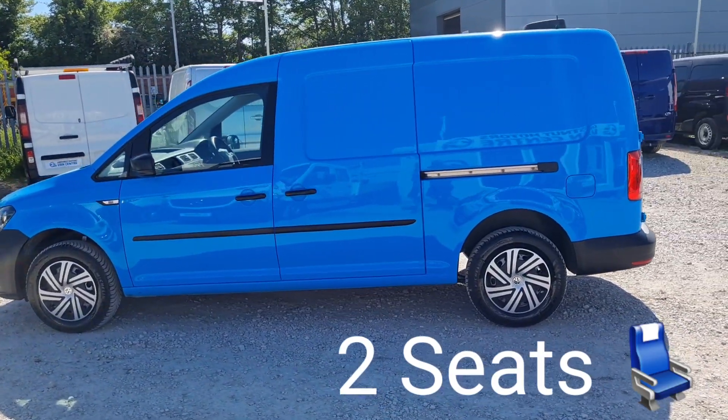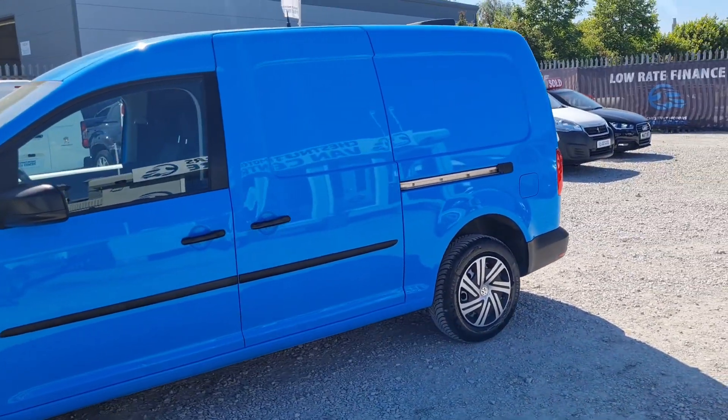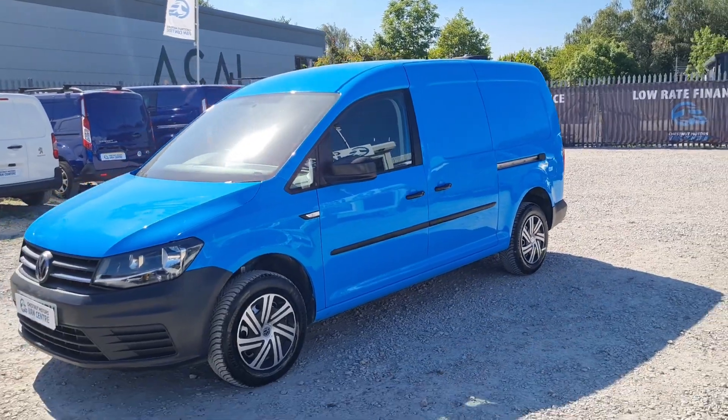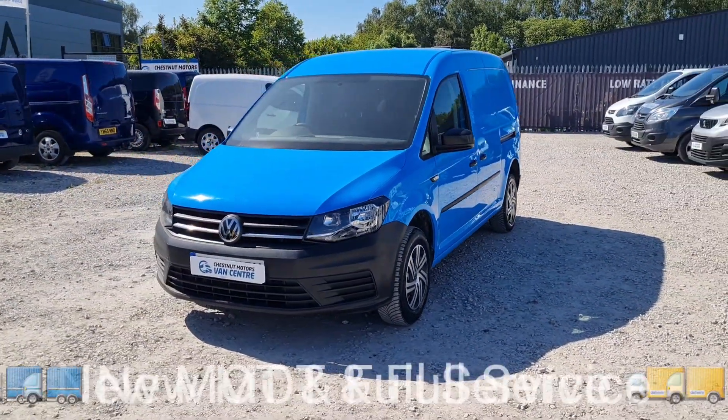All our vehicles come with MOT and service history. No advisories — anything that needs to be replaced will be. Comes with a full service and a warranty too. Every angle looks absolutely fantastic. Drives as good as it looks.